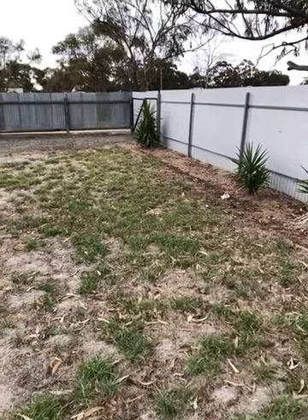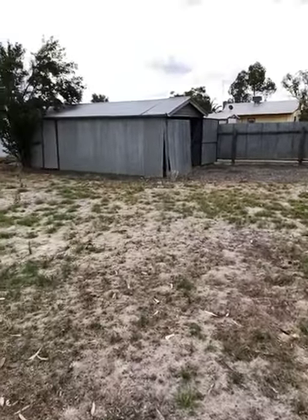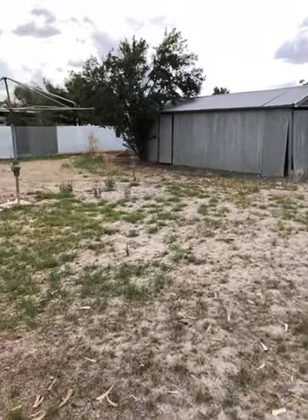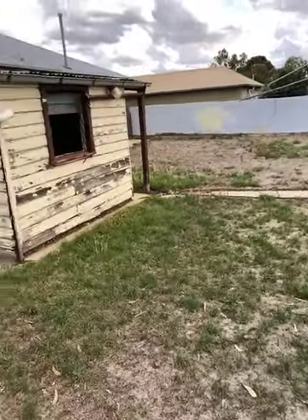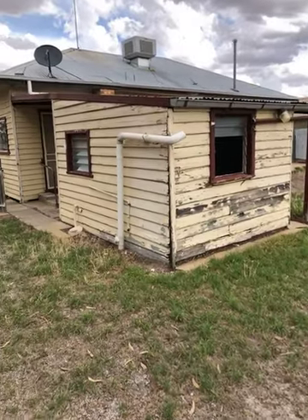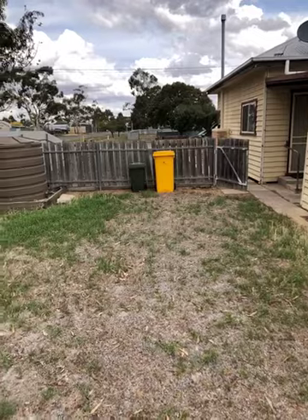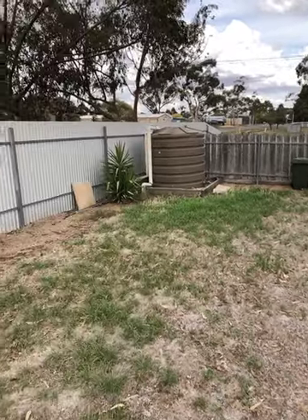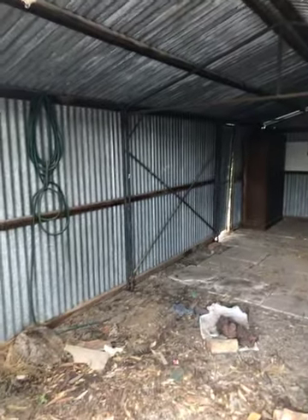Just stepped out into the backyard — there are some double gates in the corner, a garage over there, and good fences around the property. The backyard is a bit of a blank canvas. This would have been the old laundry originally. You can see the evaporative cooler on the roof and a rainwater tank there. Quick look inside the garage — it's been used as a woodshed recently; there's a light but no proper power.